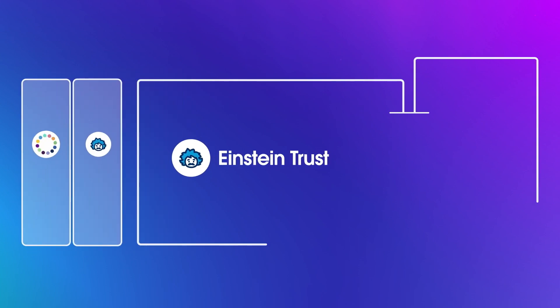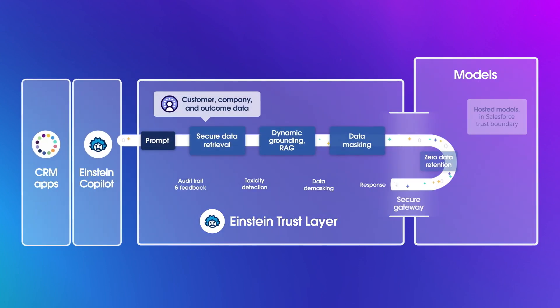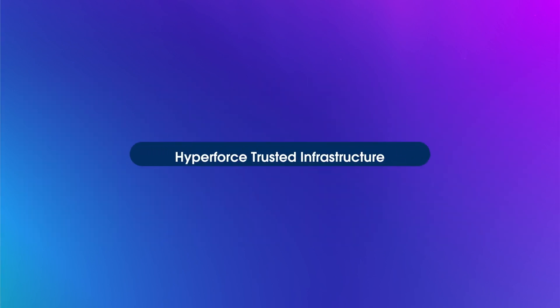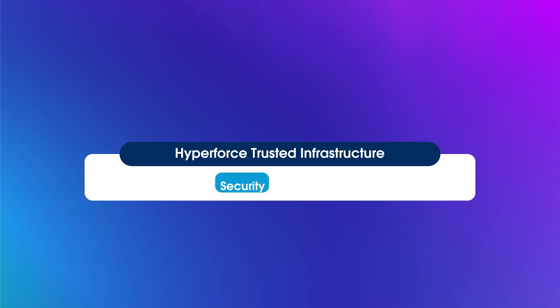Everything at Salesforce is founded on trust, our number one core value. The Einstein One Platform is no exception. That's why we built the Einstein Trust Layer to protect our customers' data, promote content safety, and accuracy when using generative AI. It all begins with Hyperforce, our trusted foundational infrastructure that comes ready-made with built-in security and compliance.